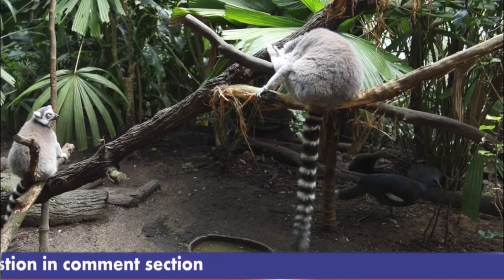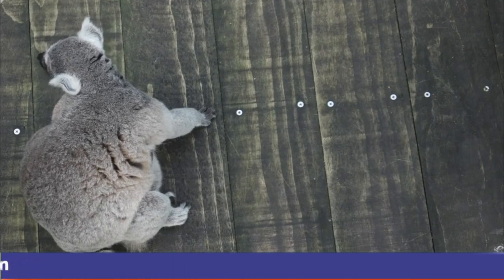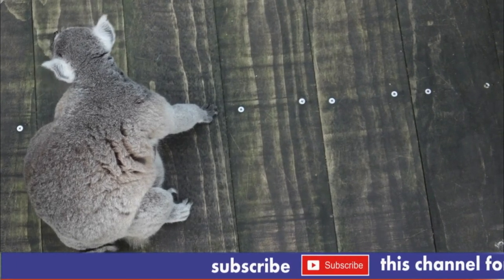The Red List of Threatened Species published by the International Union for Conservation of Nature and Natural Resources lists the Aye-aye as an endangered species. Successful breeding colonies have been established on a few small islands near Madagascar, and some Aye-ayes are kept in captivity in a few zoos outside the country.